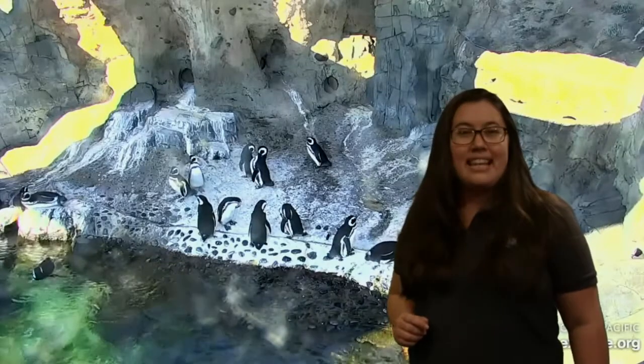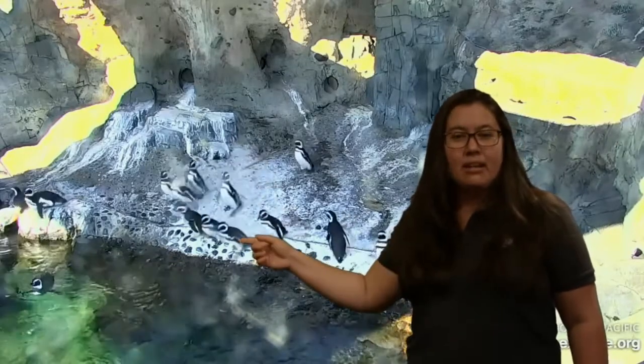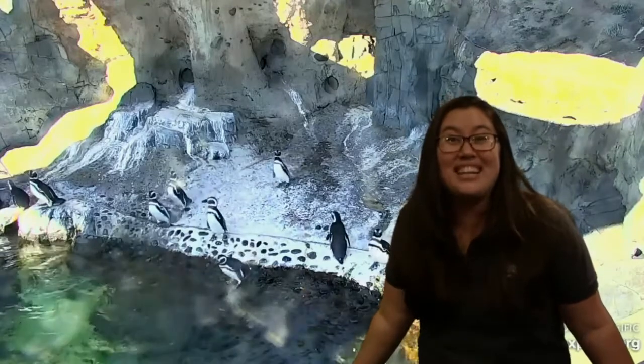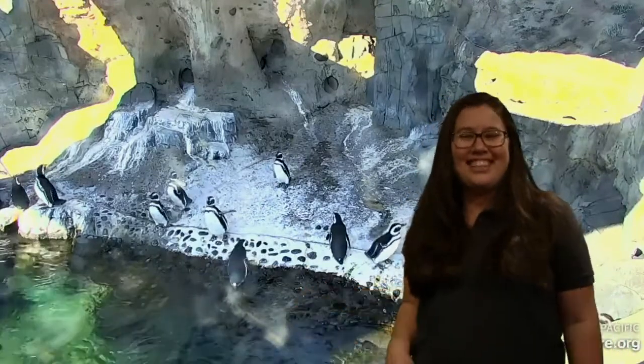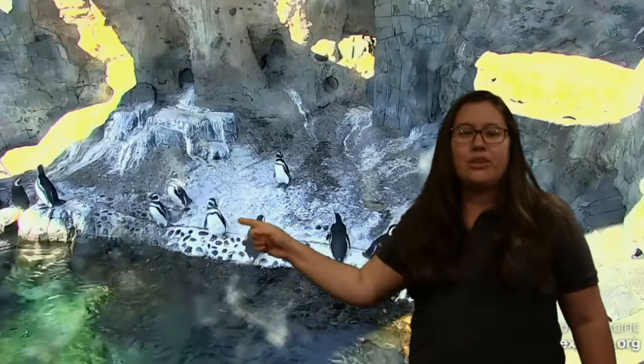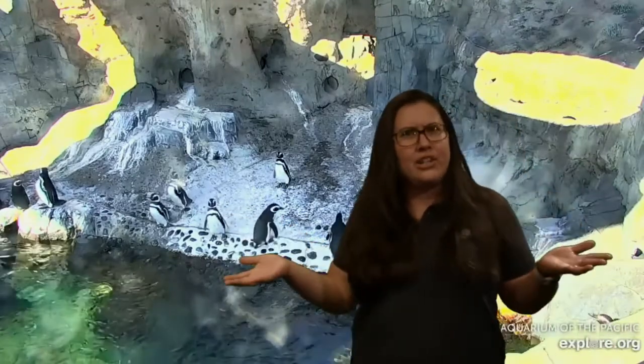I noticed a lot of them are going into the water right now! Did you see that? Some of them look like they're just stretching. Can we practice stretching like a penguin? Let's get our morning stretches in!